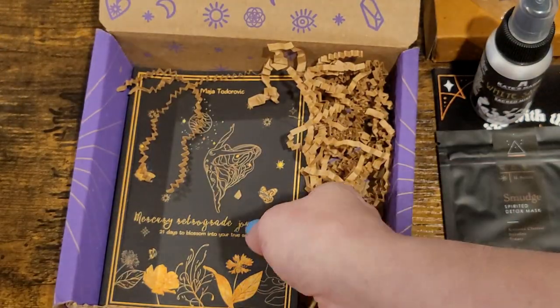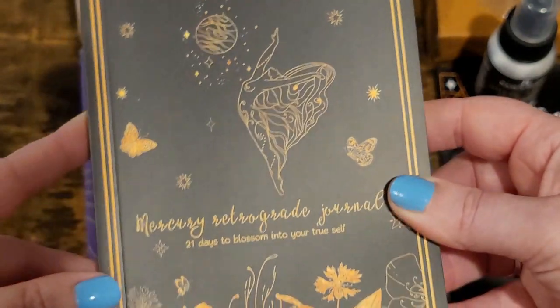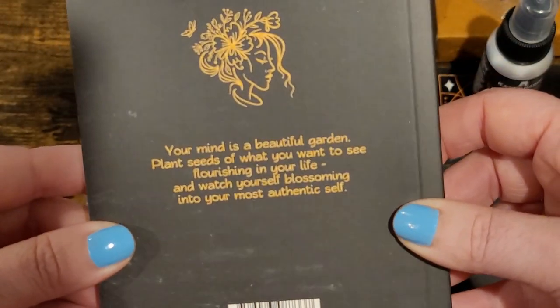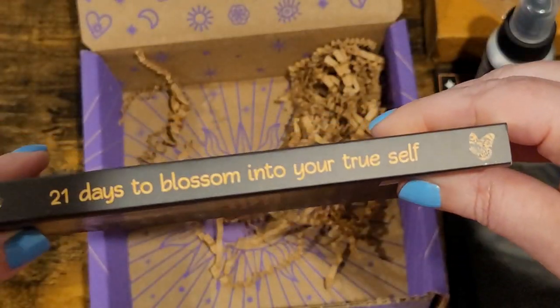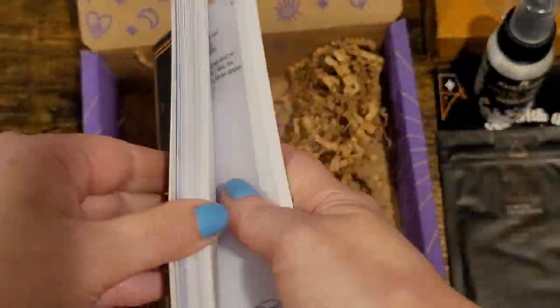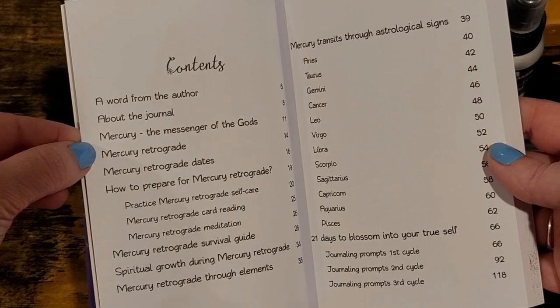It has what looks like an expiration date that's like next week, but it's a mask so how bad can it really be? Then we have a mercury retrograde journal — '21 days to blossom in your true self: your mind is a beautiful garden, plant seeds of what you want to see flourish.' Sorry, Tonks is snoring — you can probably hear her because I'm not using my microphone today. There's a lot in here and it's really good.